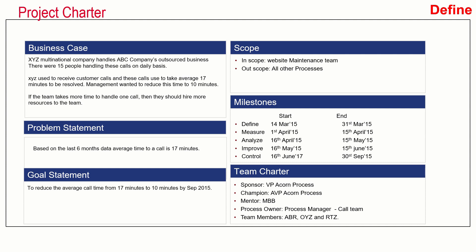In the problem statement, they analyzed data for the last six months and the average time the team was taking was 17 minutes, which was way above the company's defined target. The goal statement was to reduce the average call time from 17 minutes to 10 minutes by September 2015. The in-scope was the website maintenance team, and all other processes were out of scope. The define phase started on 14th March 2015 and they had to finish the control phase by 30th September 2015. The sponsor was the vice president, champion was the AVP, mentor was the master black belt, and process managers and SMEs served as team members.